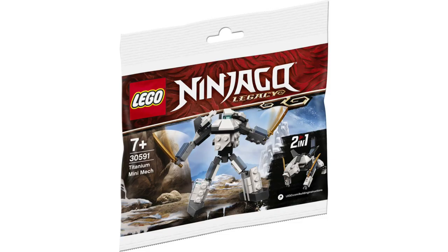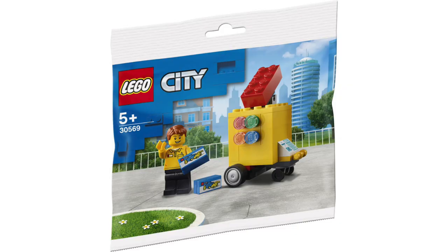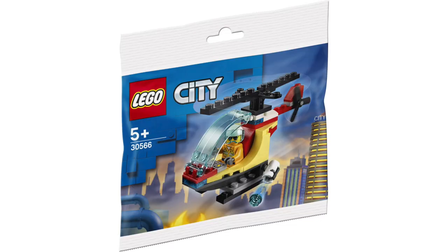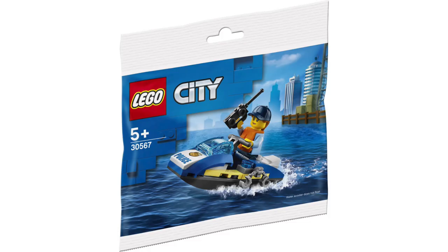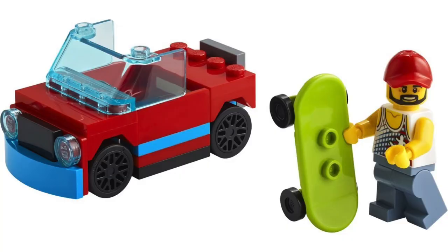From LEGO Ninjago Legacy, we've got the Titanium Mini Mech, which is surprisingly poseable and a two-in-one. From LEGO City, one of my favorites is this pop-up LEGO store — this small cart version has a pick-a-brick wall, a register, and some nice printed sets. We've also got the Fire Helicopter with a nice Pilot minifigure, as well as this small police jet ski with nice printed detail at the front, and another one for a mini car and skateboarder minifigure.